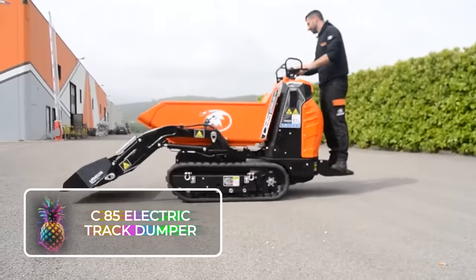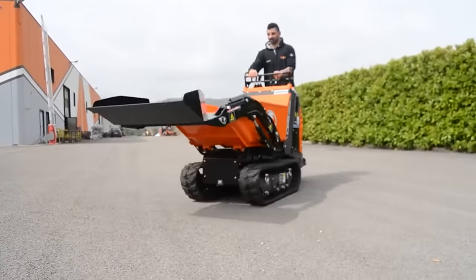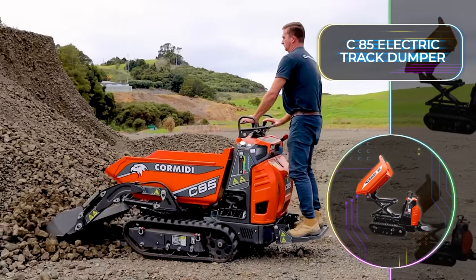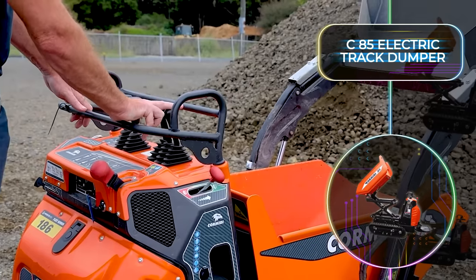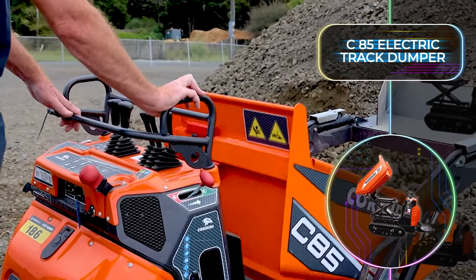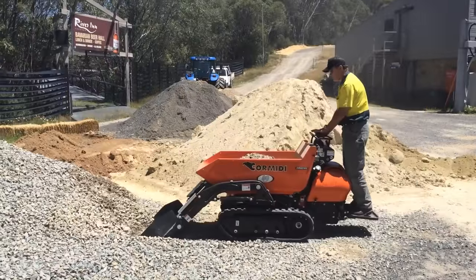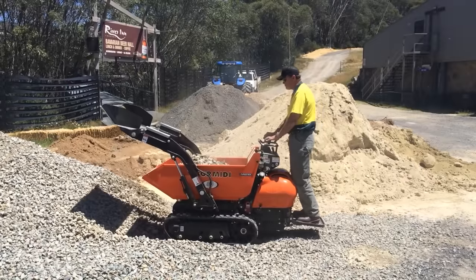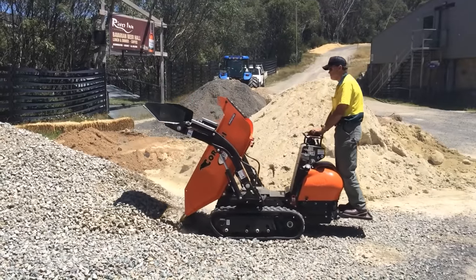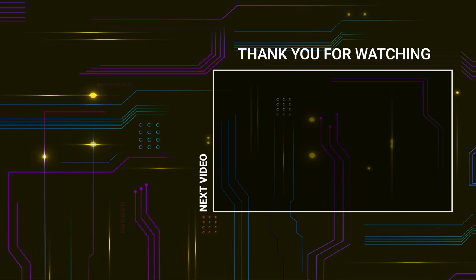Tedious work on the construction site just got a whole lot easier with the C85 electric track dumper. It's basically a small combination between a front-end loader and a dump truck. The innovative gadget has three power modes to ensure it can easily tackle any job, and it's got a ride-on position with easy controls for effortless use. The hydrostatic transmission is a great benefit, and it's ideal for navigating small spaces as well as transporting materials across the construction site. It's also a low-maintenance machine with the ability to quick charge in between 2.5 and 5 hours. Thanks to these construction inventions, it's becoming easier every day to build homes and buildings.